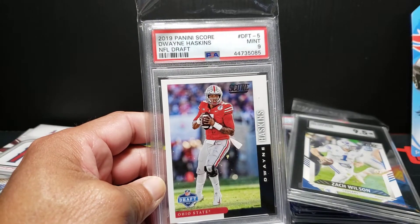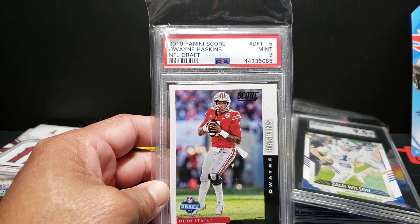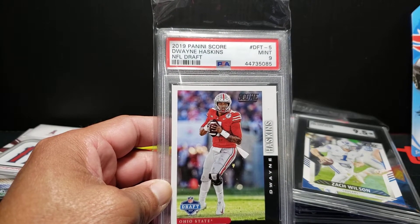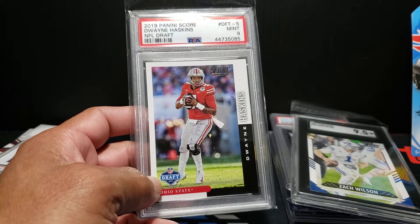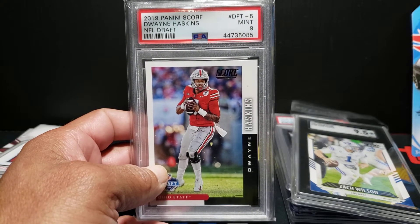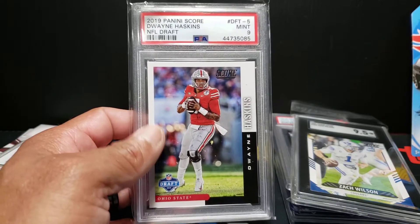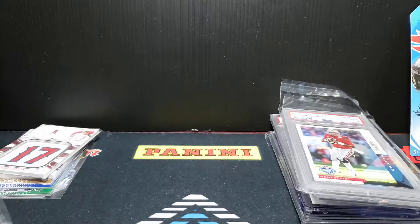Dwayne Haskins, 2019 NFL Draft - this is the mint 9. Just a crazy story of the weekend - the guy gets tragically hit by a dump truck and dies. My wife told me, and I'm like, Dwayne Haskins got killed? The guy's super young, trying to get a foothold in his career in Pittsburgh, competing for the starting job or as a backup. To have a guy this young die like that - no disrespect to Mr. Haskins or his family at all. My condolences to all the Ohio State fans and everyone who followed the young man. This card had been in the store a long time, but wow - that's just sad.